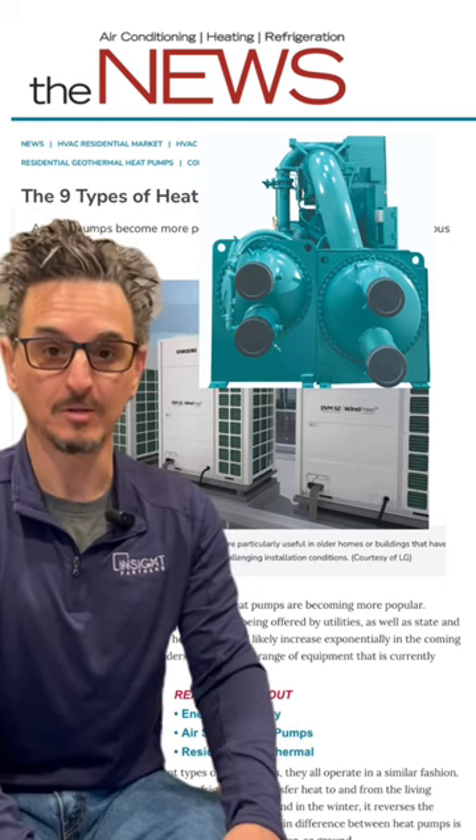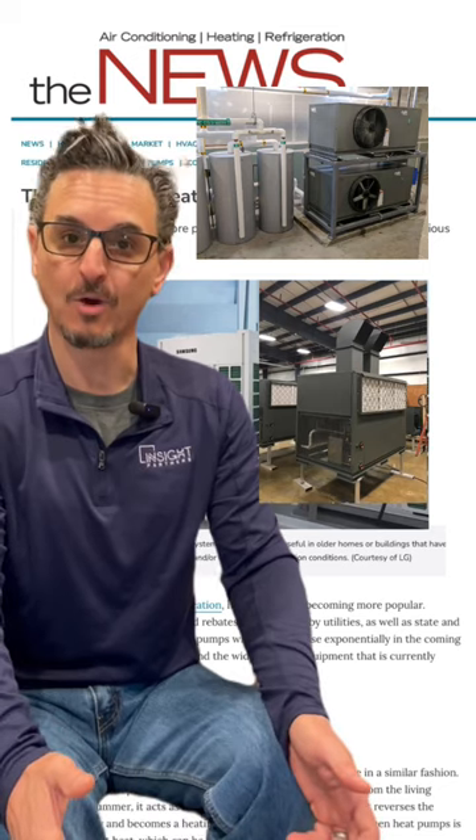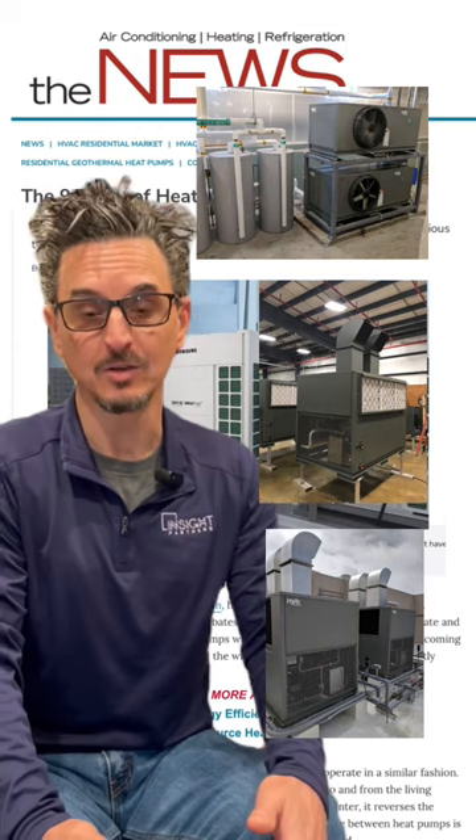Also coming back around are heat pump chillers, like a centrifugal chiller, to produce hotter water than normal condenser water loop temperatures. And exploding on the market are heat pump water heaters, which are typically air-to-water type heat pumps — they take the heat from the air and transfer that to water.